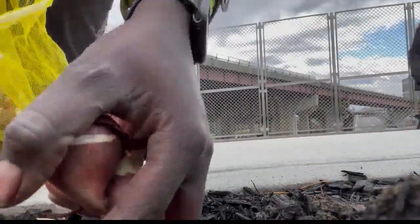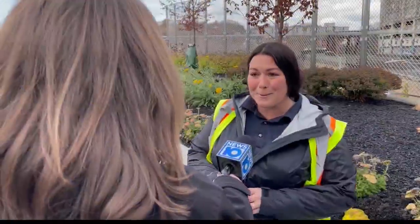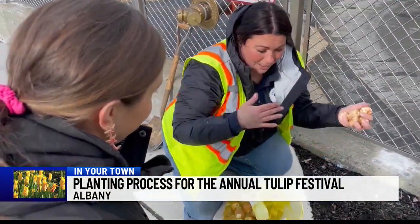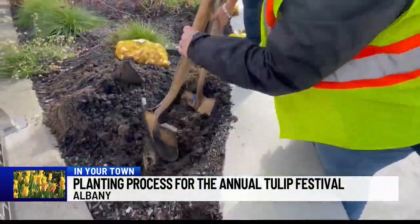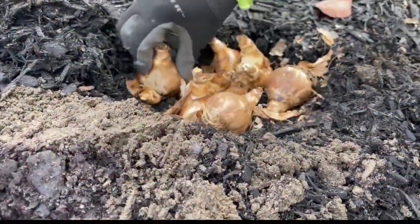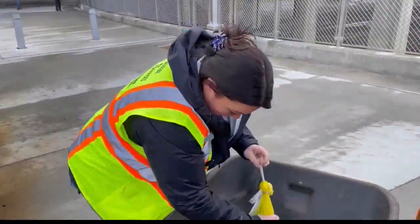It all starts with a bulb — in fact, thousands of bulbs. Everyone is kind of shocked that we're doing tulips now. In November, Head City Gardener Jenna Comerford and her team were busy planting tulip bulbs around the city in preparation for the springtime tradition. We actually have to wait until the ground temperature is about 50 to 55 degrees. So this warm November kept us on our toes a little.